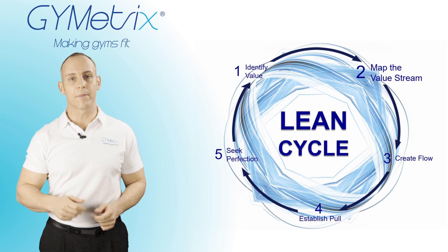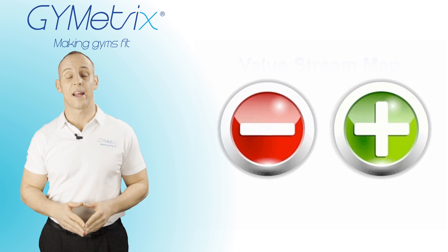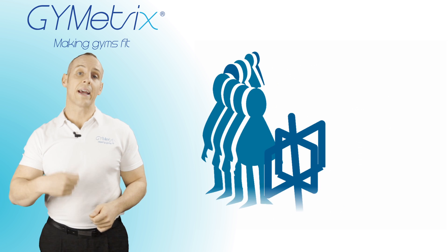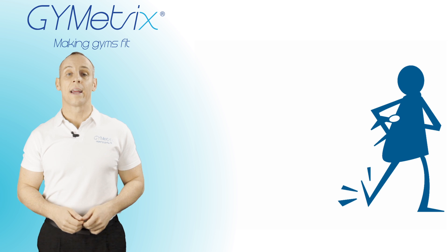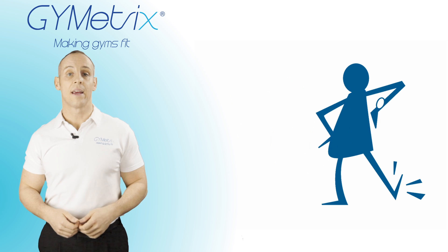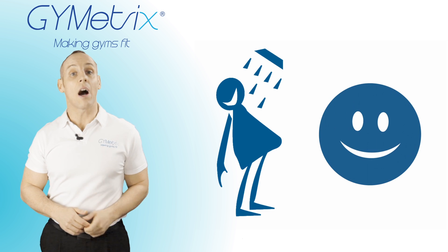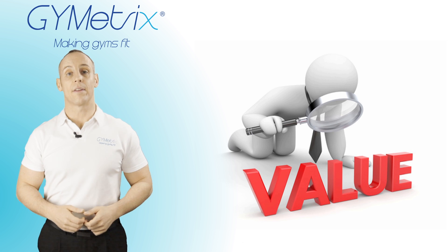The next step in the process is to map the value stream. We take all the positive and negative comments that customers left and lay them out in terms of the customer's journey. Does the location add value? Is it close to work? Can they get into the gym easily or is there a queue at the turnstiles? When they're on the gym floor, can they easily flow from one piece of equipment that adds value to the next? Is there a pec deck available? Are there mats available? Once they've finished their workout, can they easily get a shower? These are all the steps in the customer's value stream that are adding value to them.